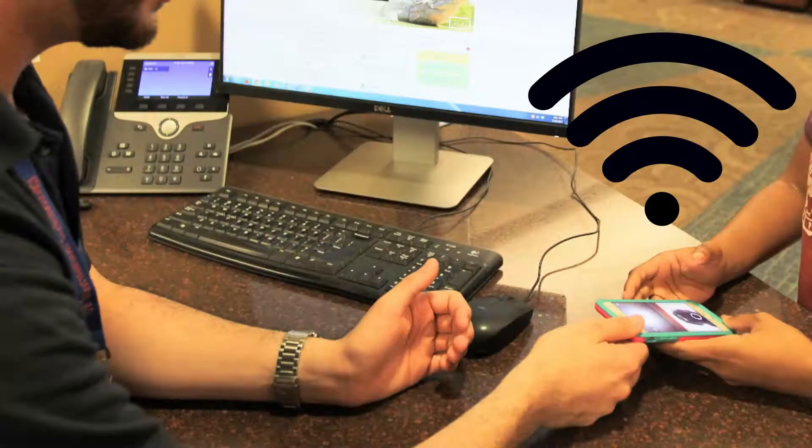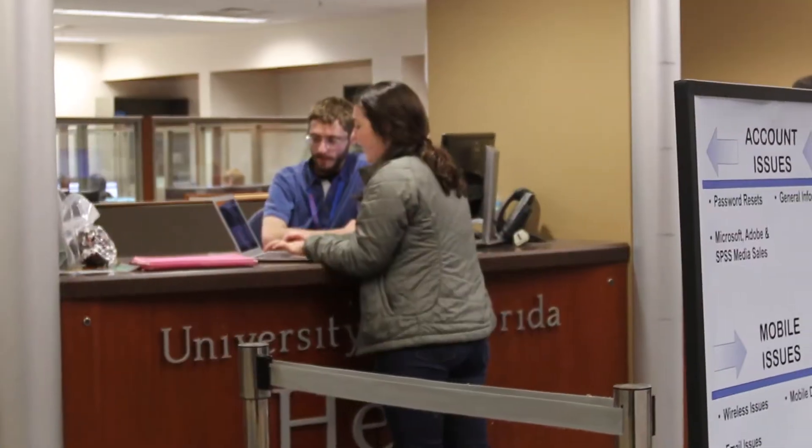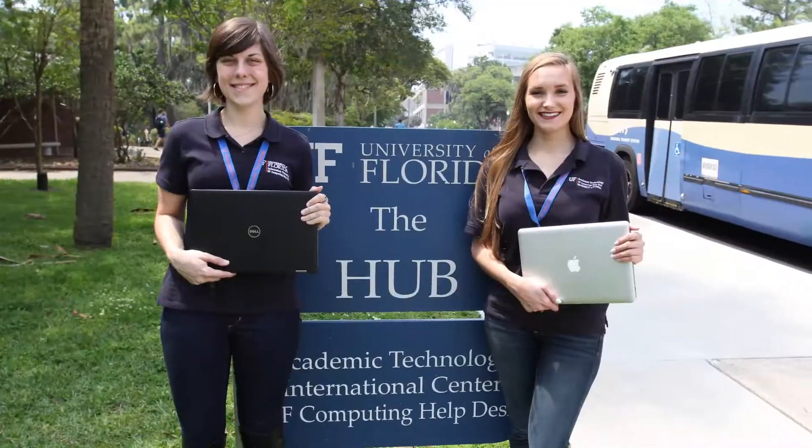So what can we do for you? Our technical consulting staff can assist you with Wi-Fi connectivity, UF email configuration, and browser authentication issues.